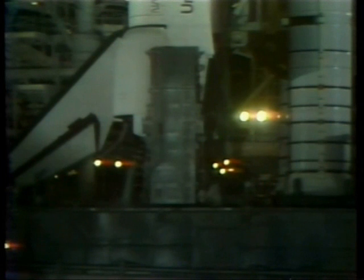During this T minus three hour point, the closeout crew is sent into the pad for an inspection of the tank and the main propulsion system to determine whether or not there is any ice buildup from the very super-cold fluids which are on board the external tank.